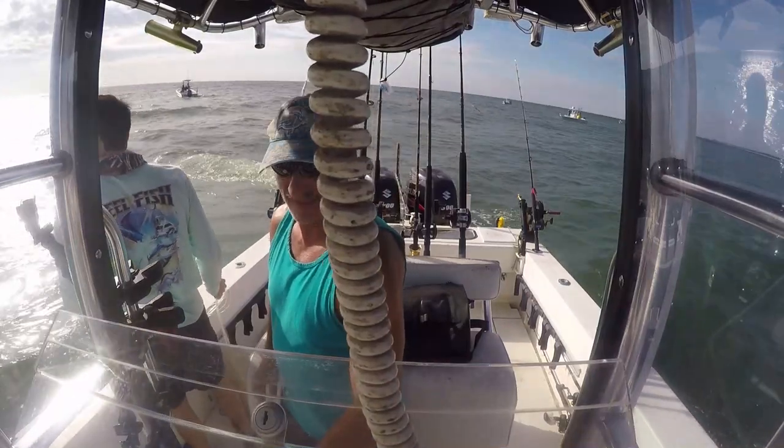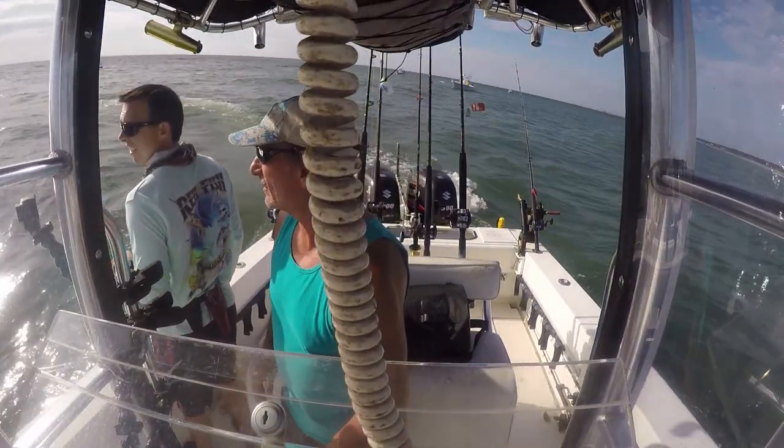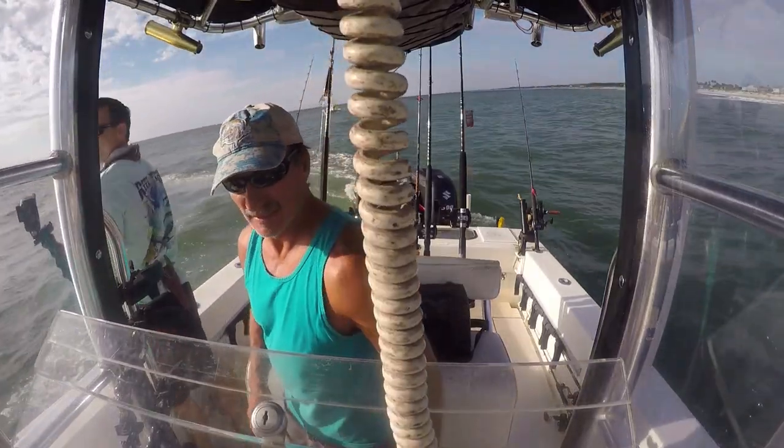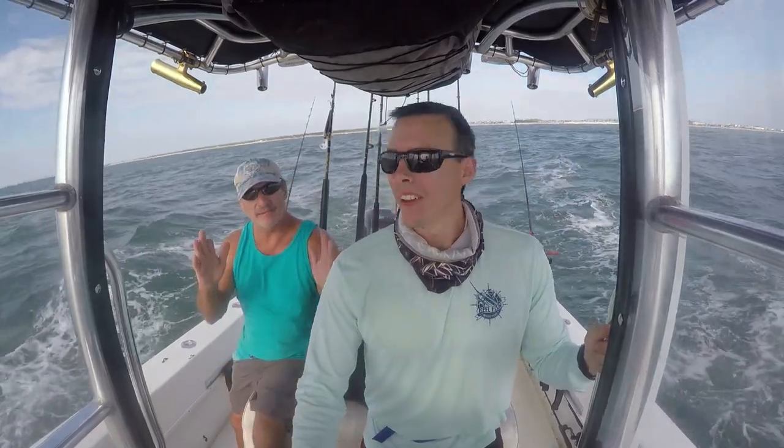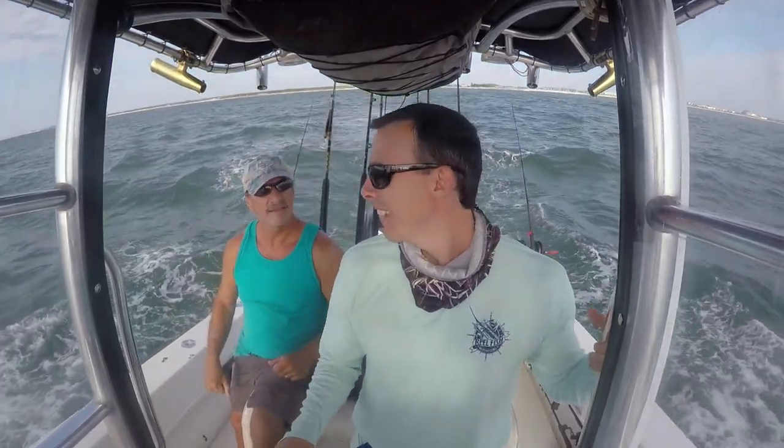Generally we like to have a lot more baits than that, because we'll do some live chumming and we'll have plenty of extras. But as hard as it was to get bait that day, and as good as the kingfish bite was anyway, we just decided to go with 30. We got 32 baits — big baits though, really deep, right on the bottom, tough to get. We did all right.